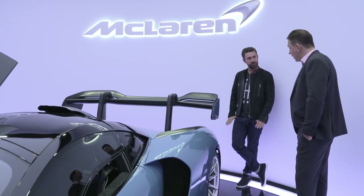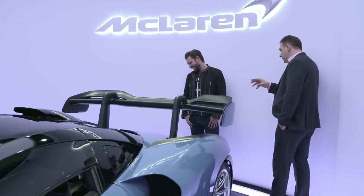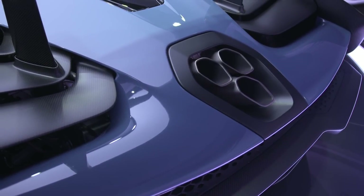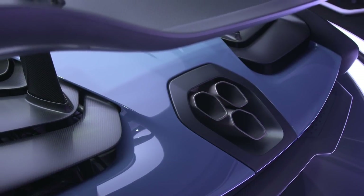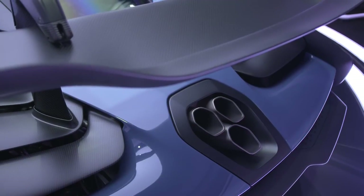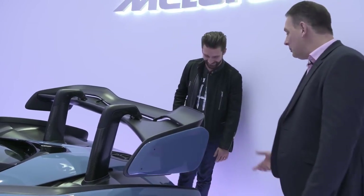The exhaust position is for two reasons: it allows exhaust air to exit without interrupting the freestream air coming around the car, and it also enabled them to push the trailing edge of the car as low as possible. By result, the exhaust looks absolutely cool — but it is for a reason.